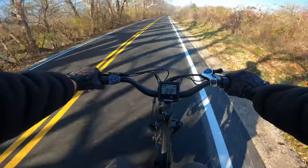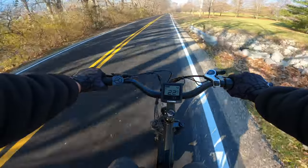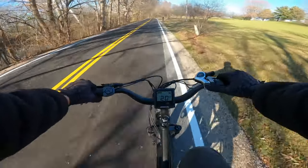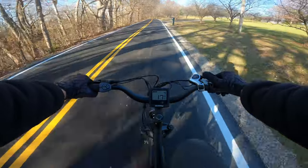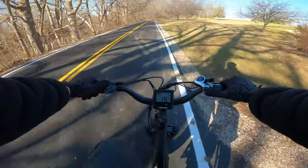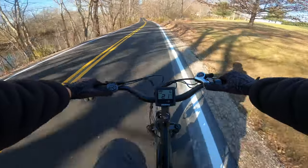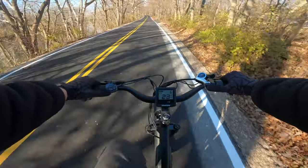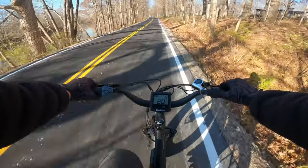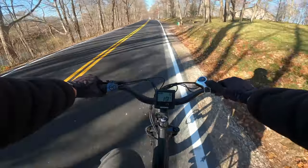22 miles per hour doesn't sound like a lot on paper, especially if you're a motorcycle guy like me, but trust me — on a bicycle, it's plenty fast. The biggest thing I took away from these first few road miles was the Himiway's stability. I'm sure the fat tires help a lot with that, but this thing feels planted. It goes where you point it, and everything felt tight and well put together.